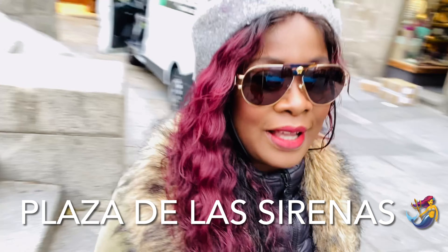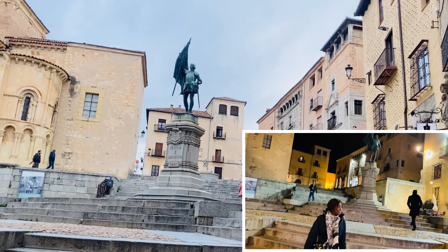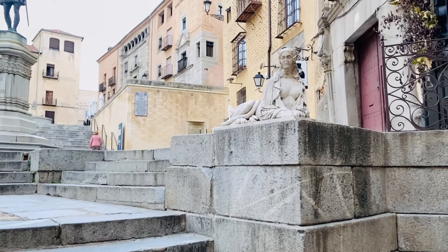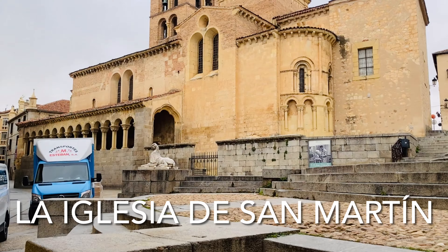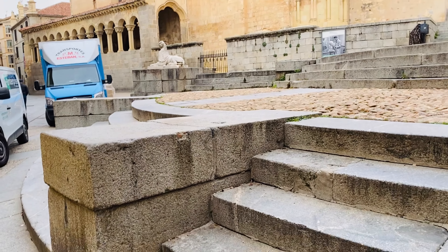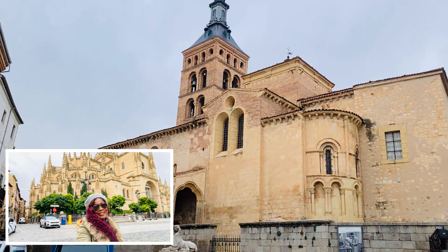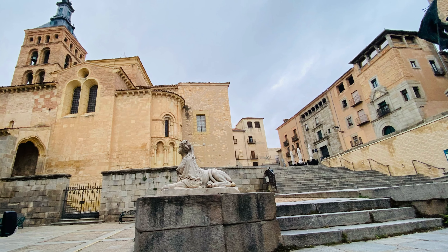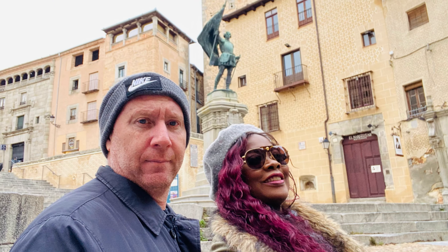Cariño, otra vez en esta plaza. Maravillosa. Last night I showed you this. This 12th century Roman Catholic Church of St. Martin is only six minutes from the aqueducto and another four minutes to the cathedral in Plaza Mayor. St. Martin is a Catholic church of the 12th century, at six minutes from the aqueducto and four minutes from the Plaza Mayor.